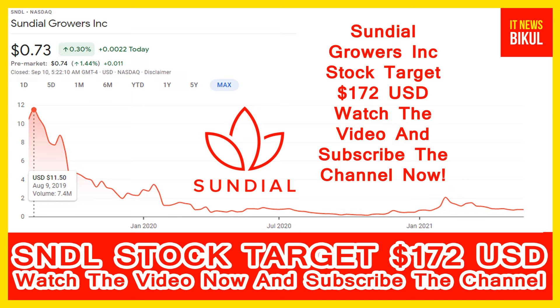Hello friends, today I have taken a very good stock for you that will give you very good returns in coming days. That stock is Sundial Growers Incorporation stock. SNDL stock is now available at 0.73 USD level. If you want, you can invest now in SNDL stock and you can earn good profit in coming days.